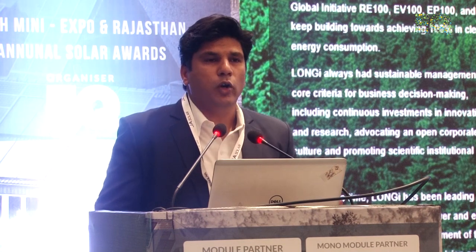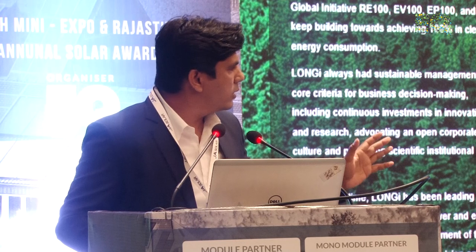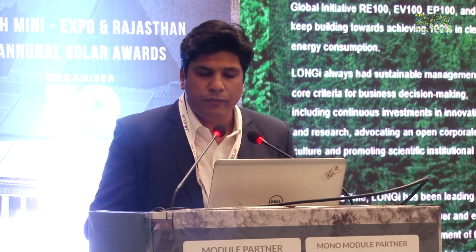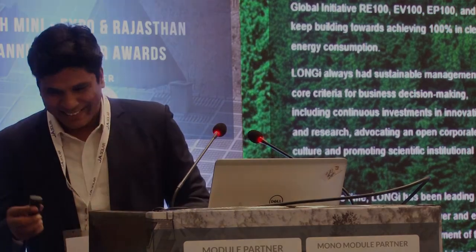As for the future of Longi, we have joined the climate initiatives — EV-100 and EP-100 — and with persistent efforts, we believe that by 2050 the Earth can enter a carbon-negative mode. Thank you very much for your time.